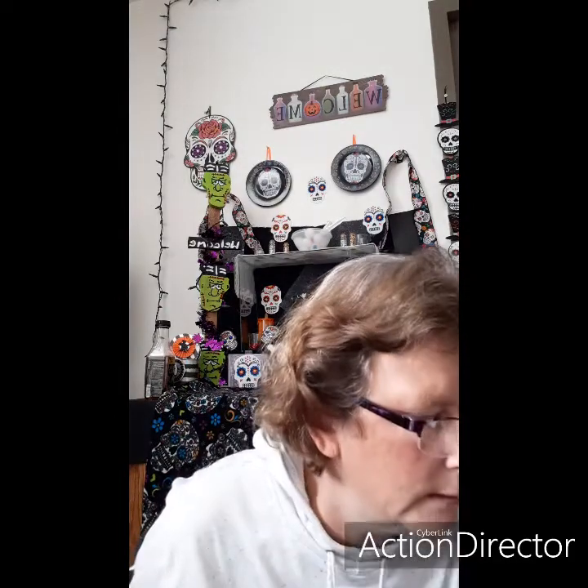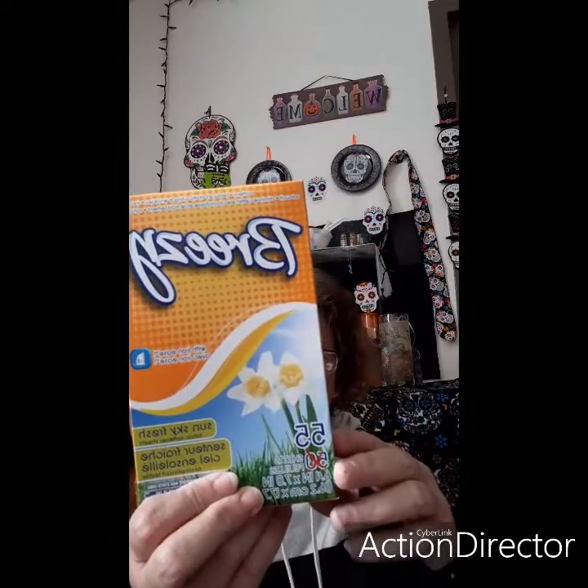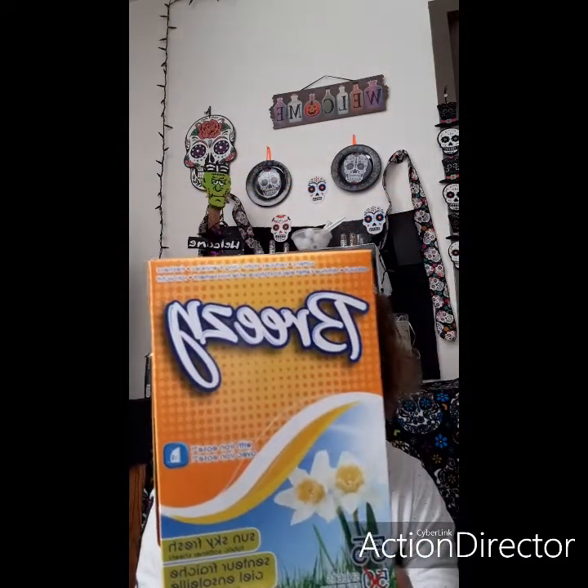Hi everybody, it's the Butterfly Clifter, Miss Manky. How's everybody doing this afternoon? I have a Dollar Tree haul. Let's see what we start with. First up is fabric softener — Breezy Sun Sky Fresh. There are 55 in here. They smell pretty good; never tried these ones but they smell pretty good.